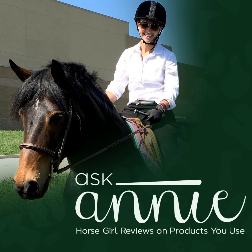Hi everyone, this is the Ask Annie Podcast — horse girl reviews on products you use.